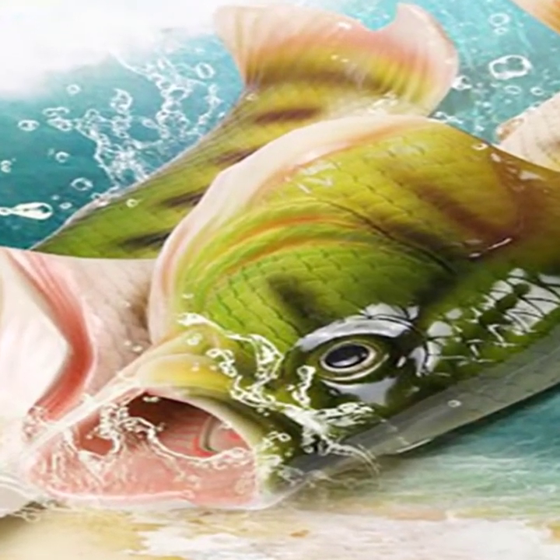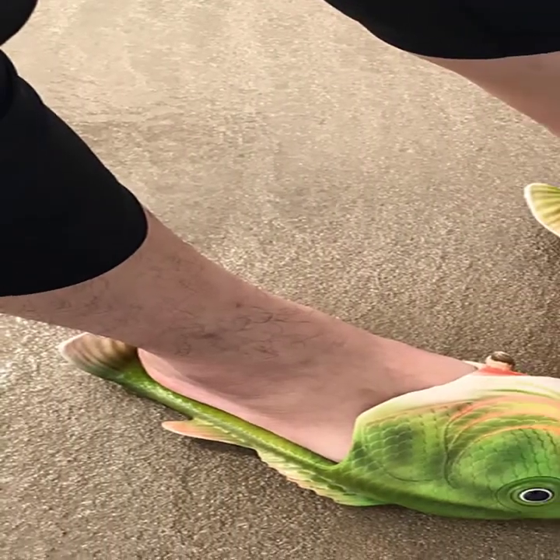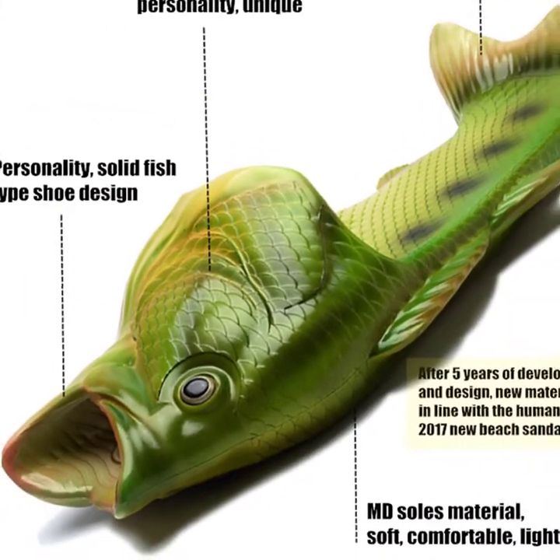Before we look at that, we thought we would offer you a guide on how to pick walking sandals, and exactly what is available and what features to look out for.